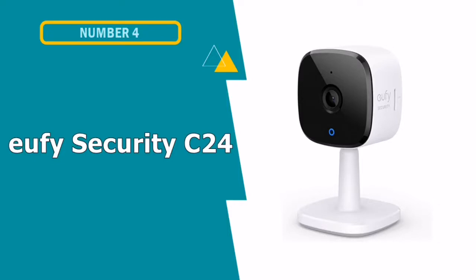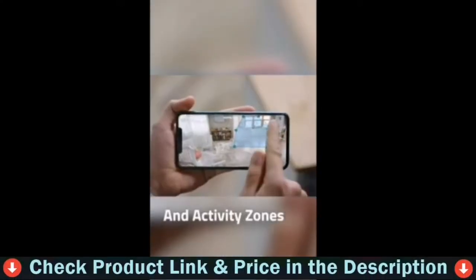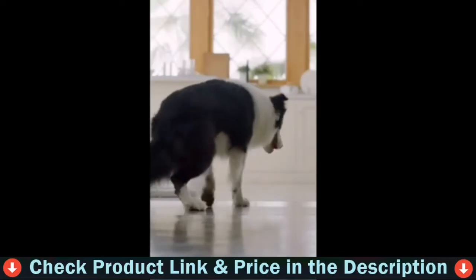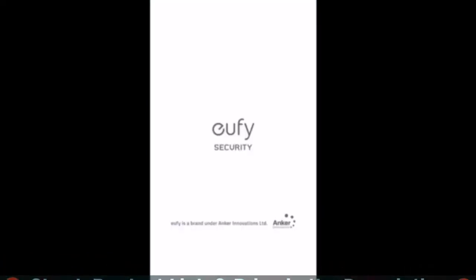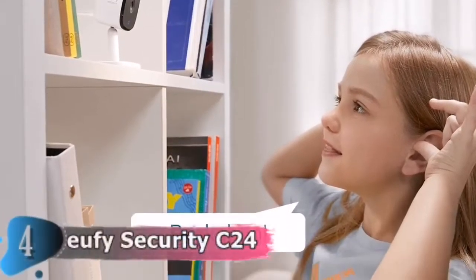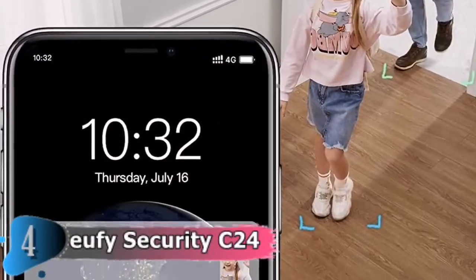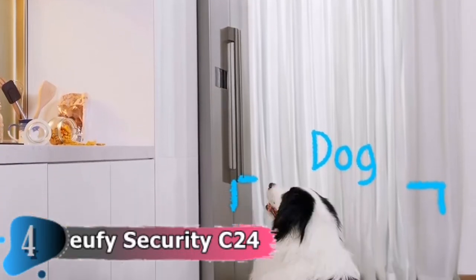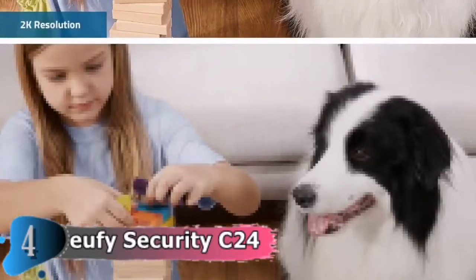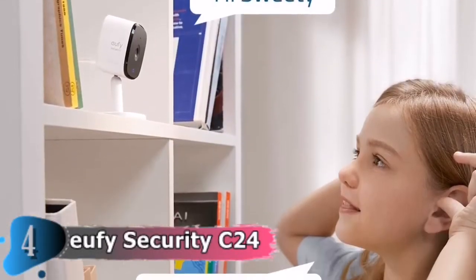The fourth pick in this best dog camera list is the Ufi Security C24 indoor cam. It's a budget-friendly home security camera with lots of features for the money, including sharp 2K resolution video, voice control, and smart motion alarms. The built-in AI alerts you of excessive noise levels to let you know when your child needs attention. When motion is detected, the camera begins recording and sends you a notification. You can customize the detection zone to fit your home, and the device's AI detects if a person or pet is in the area.